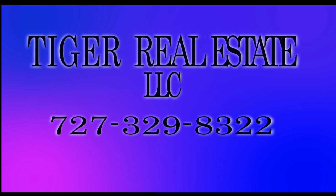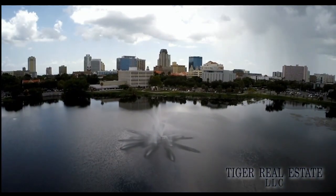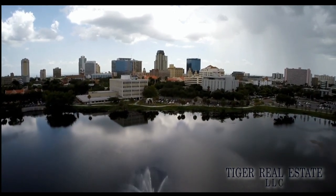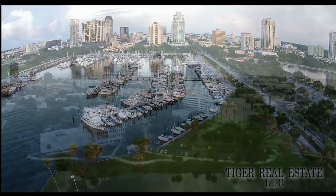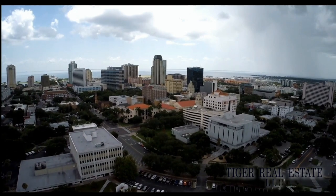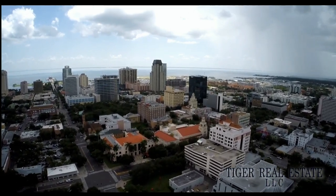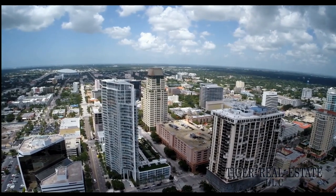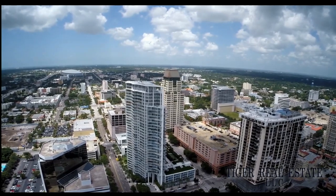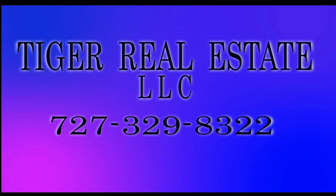Are you in the market for buying or selling real estate in the Bay Area including St. Petersburg, Tampa, and Clearwater markets? Tiger Real Estate LLC has extensive experience in the Tampa Bay Area — whether you're looking to sell your property for maximum value or in the market for a second home or investment property. Tiger Real Estate has experience across all price levels — from price per square foot in up-and-coming areas to cash flow of investment properties. Call Tiger Real Estate LLC at 727-329-8322 or email tiger@tfnn.com.